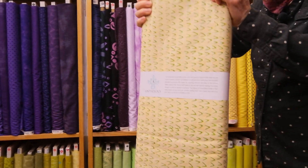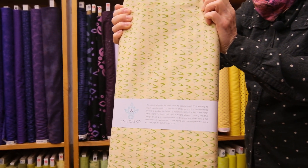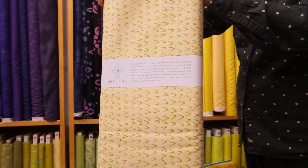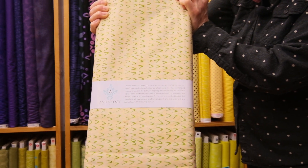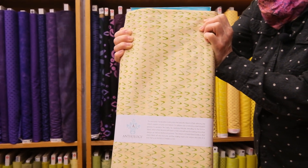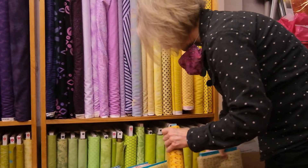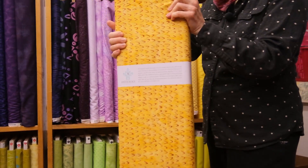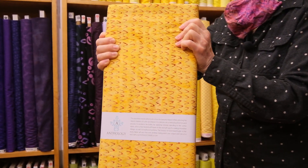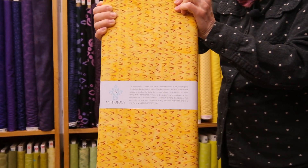Next up, we have another beautiful motif from Marsha Durst's Here, There collection, and this particular chop is called Pine Nut. It's a really pretty soft yellow gold, and the little V shapes — the little nuts — are green. Really, really nice. And this is the same motif in another colorway, and this is called Spicy Mango, Here, There by Marsha Durst.